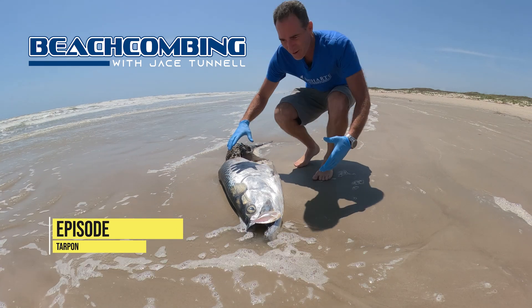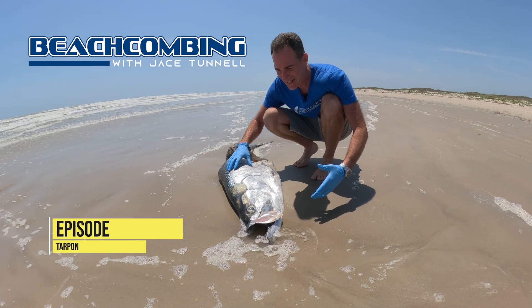Jace Tunnel here. Look what we have washed up today — a tarpon.